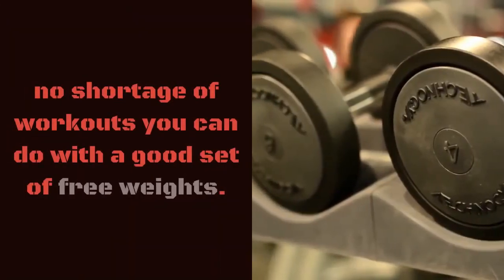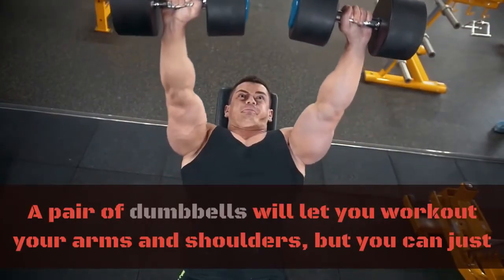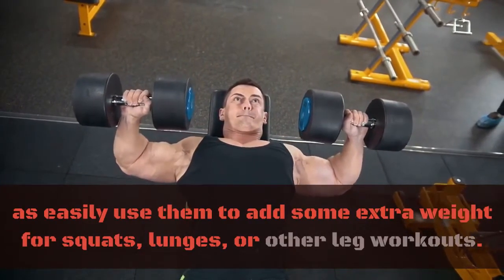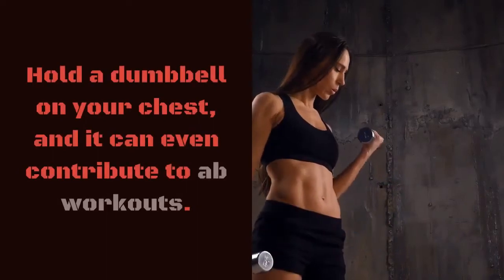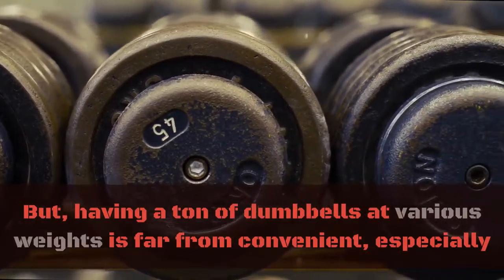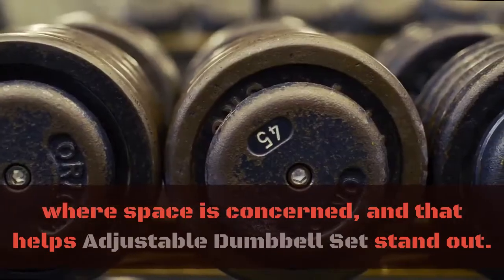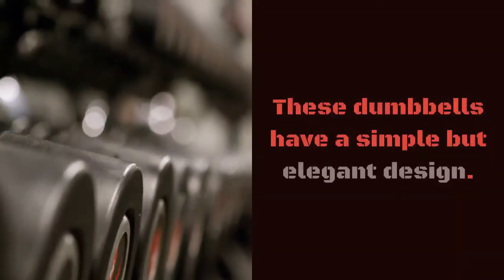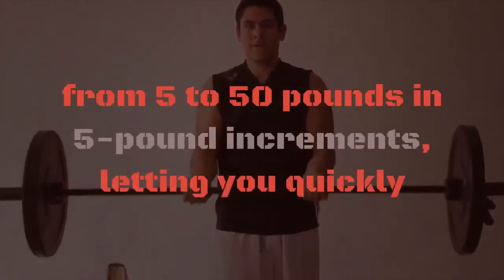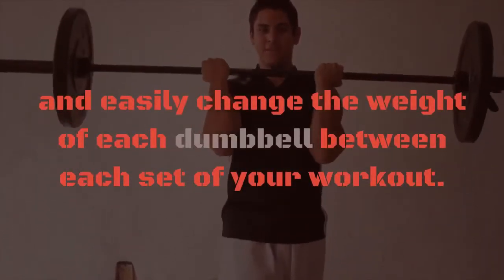There's no shortage of workouts you can do with a good set of free weights. A pair of dumbbells will let you work out your arms and shoulders, but you can just as easily use them to add some extra weight for squats, lunges, or other leg workouts. Hold a dumbbell on your chest and it can even contribute to ab workouts. But having a ton of dumbbells at various weights is far from convenient, especially where space is concerned, and that helps adjustable dumbbell sets stand out. These dumbbells have a simple but elegant design — the handle can twist to select different weights from 5 to 50 pounds in 5-pound increments, letting you quickly and easily change the weight of each dumbbell between each set of your workout.